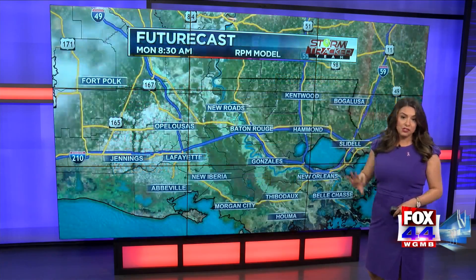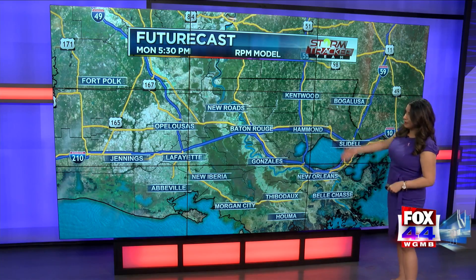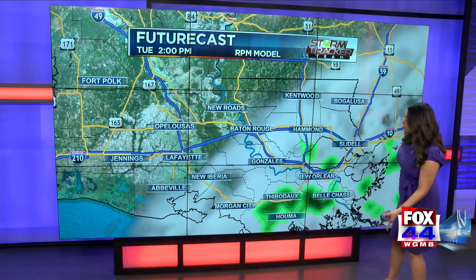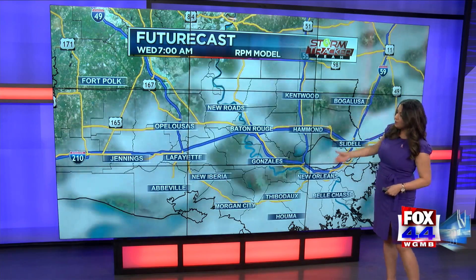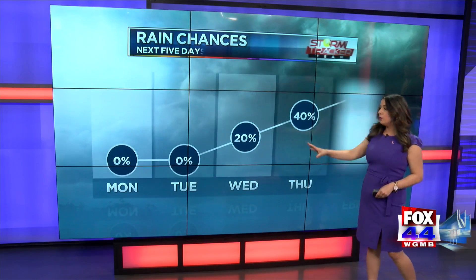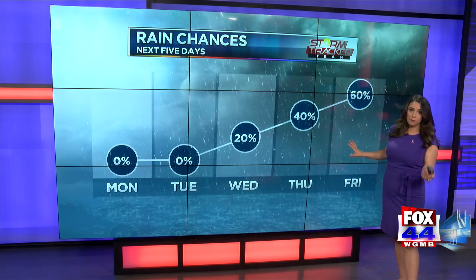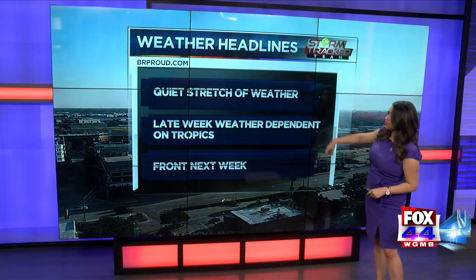Comfortable conditions will continue through at least Tuesday. Then Wednesday we may start to see winds pick up out of the south again, all dependent on what happens in the tropics. Walking through the future cast: today we'll see wall-to-wall sunshine; Tuesday we'll likely start to see clouds increase and could see a few passing showers; Wednesday rain chances will begin to increase, but as of right now we're going with a 20% chance for rain — all subject to change dependent on what happens with Delta.